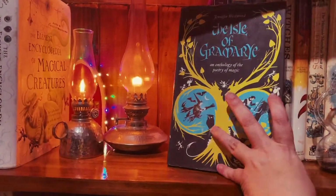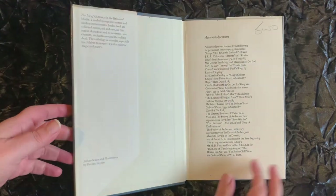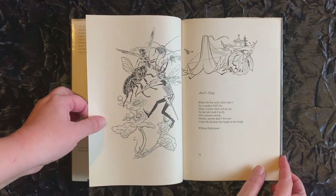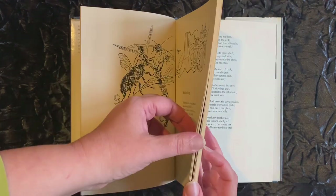The Isle of Grammarie by Jennifer Westwood is a beautiful vintage collection of magical poetry, with illustrations by the talented Pauline Baines, who also famously illustrated the original Narnia and Lord of the Rings series.